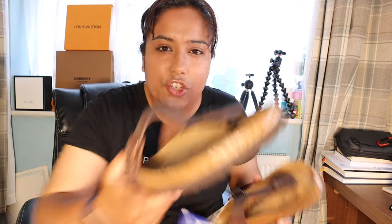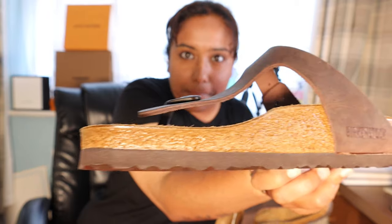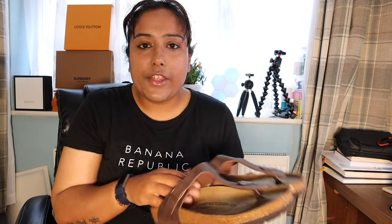I've noticed it's got quite a shiny finish here — it's really shiny. You have the logo there as well. I would highly recommend this: the upper leather, cork sole, and nice grippy platform.